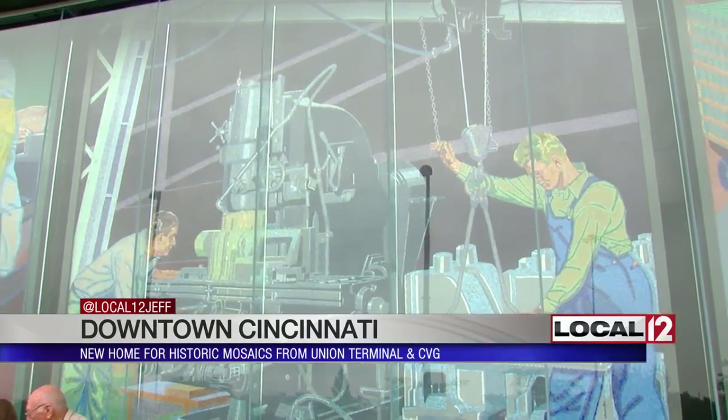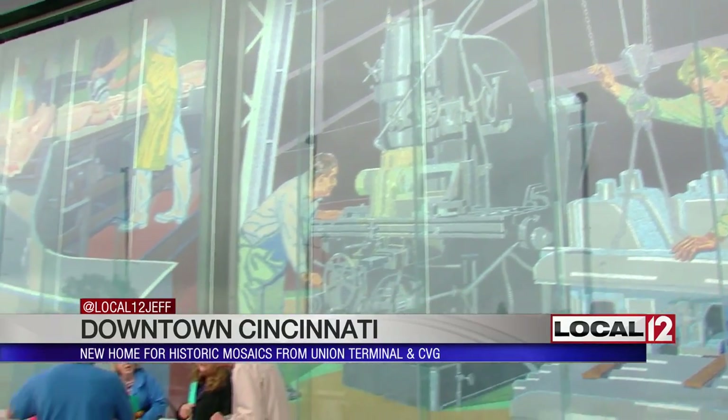The men in these murals — and they were all men — are not just something that the artist thought up. They were real people, real factory workers in Cincinnati back then.